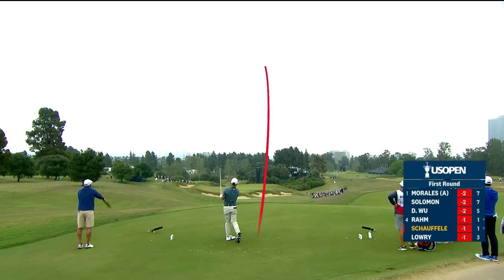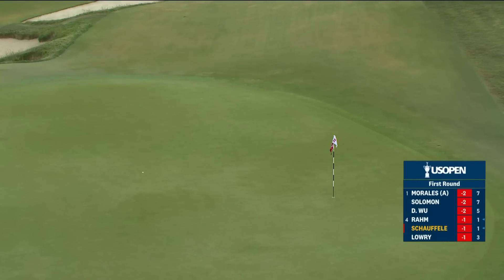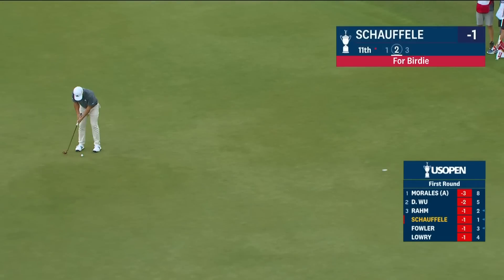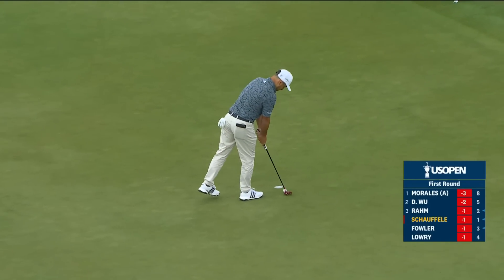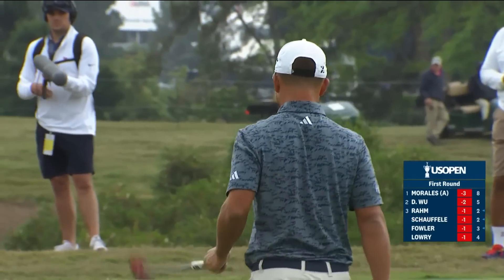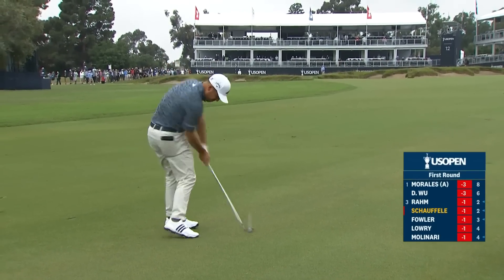That's out to the right trying to draw back to the hole. Good shot for Schauffele there. This hole is so interesting — there's actually a tee box and they can play this as a par 4. Schauffele tied for 14th last year, playing in his 7th US Open. An easy hole location today on that front left.